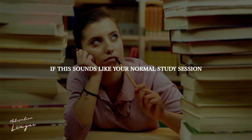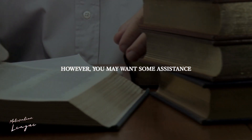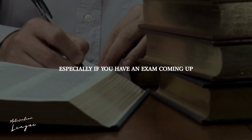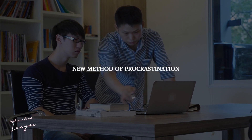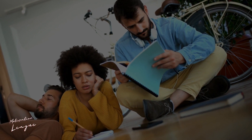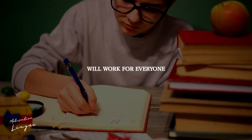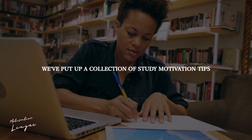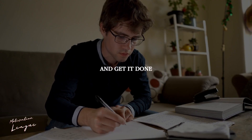If this sounds like your normal study session, you're not alone. However, you may want some assistance to kickstart your drive, especially if you have an exam coming up. Perhaps visiting here will be your new method of procrastination. If that's the case, you're on the correct route. We've put up a collection of study motivation tips for when you simply need to buckle down and get it done.